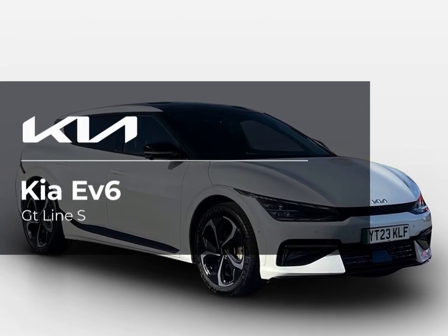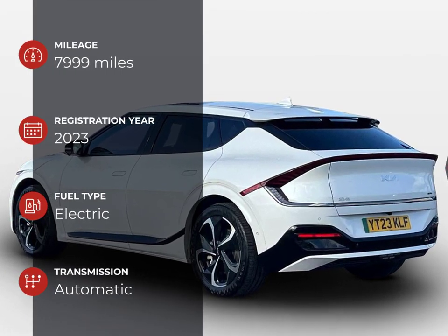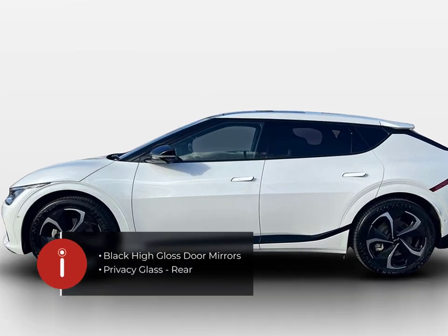Pentagon Motor Group offer the best approved used vehicles at a great price and come with a minimum 3 month warranty and 12 months roadside assistance. We can take your current vehicle as part exchange and offer a range of finance options for you.